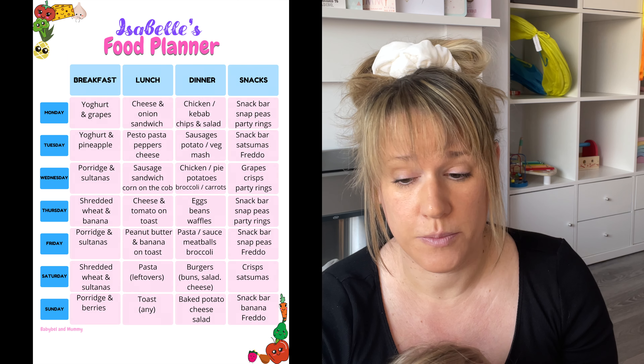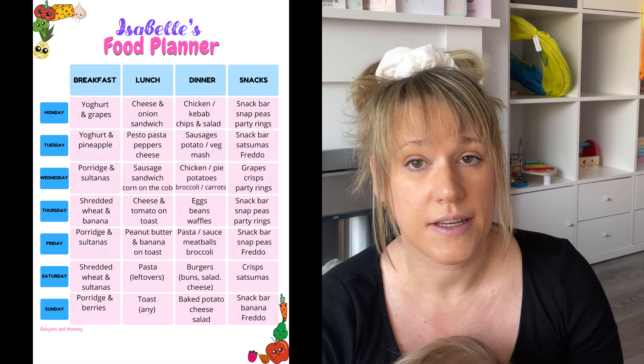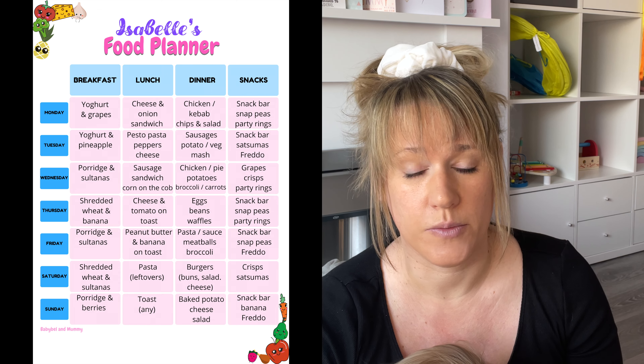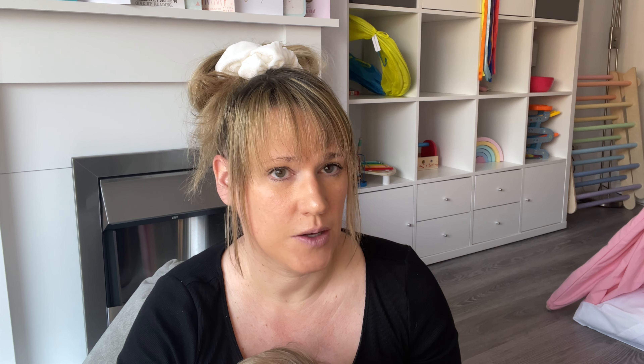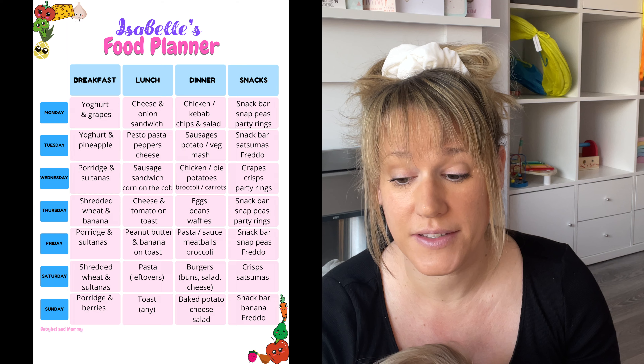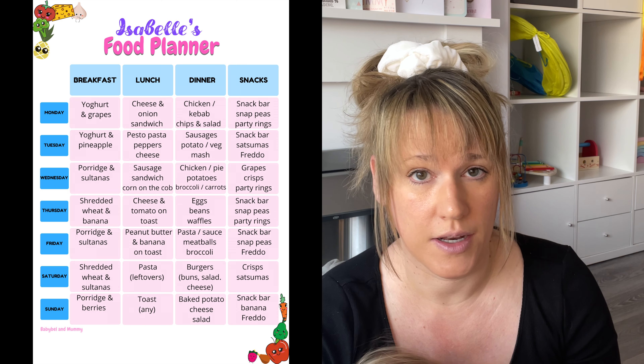Lunch is based around what we're having for dinner — I start with dinner and work backwards to lunch, breakfast, and snacks. I try to include at least five of our five-a-day. We've got: cheese and onion sandwich — Baby Bell loves red onion; Tuesday is pasta with pesto, peppers and cheese; Wednesday is leftovers from Tuesday's dinner; Thursday is cheese and tomato on toast; Friday is peanut butter and banana on toast — sounds weird but it's actually nice; Saturday pasta is leftovers from Friday night; and Sunday is toast with any topping.